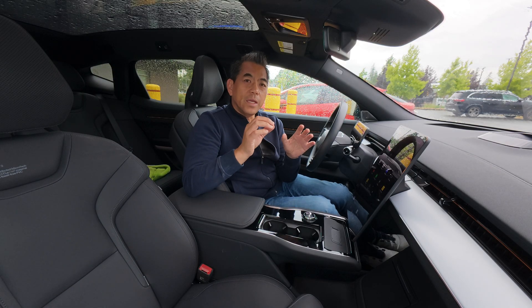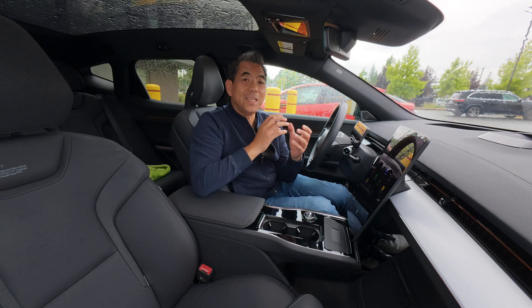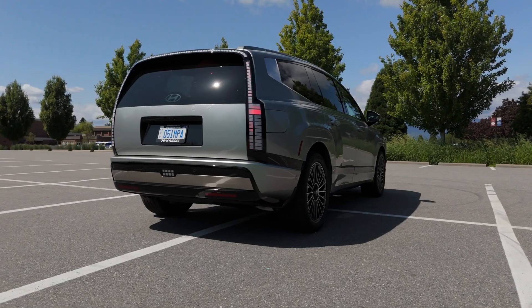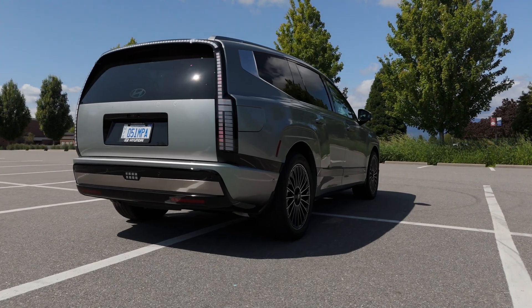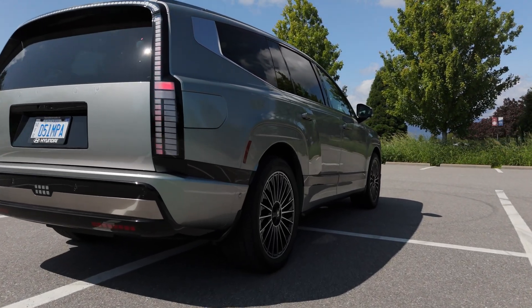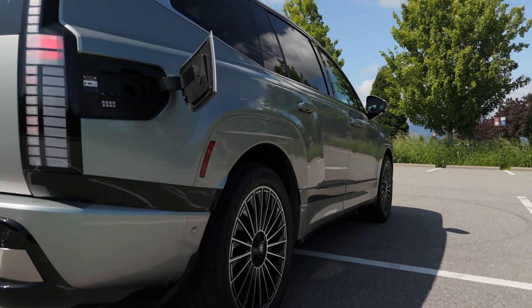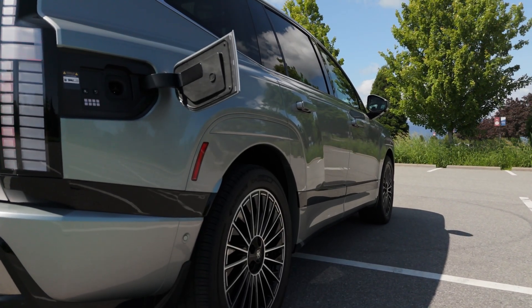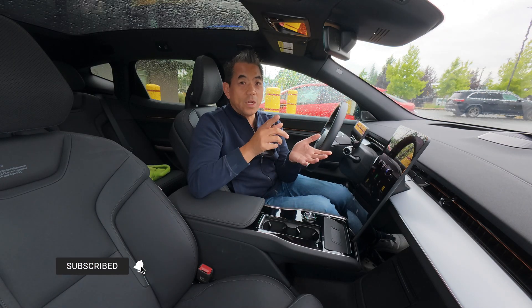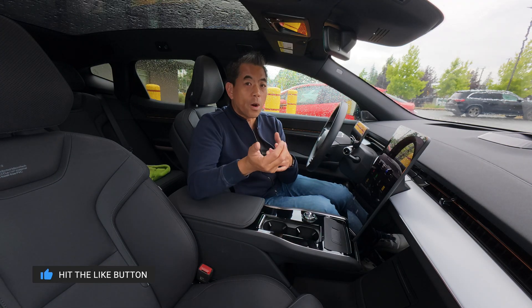The next thing you'll have to figure out is: do you need an adapter? Because you will need an NACS charge port for the supercharger to plug into. Most non-Teslas don't have NACS charge ports at this time. Some are coming out — like the Ioniq 9 that we just tested, which did have an NACS port. The Ioniq 5 does not; it has CCS. This Polestar doesn't have it either. So you need an adapter. You can either get it from the manufacturer or go third party.